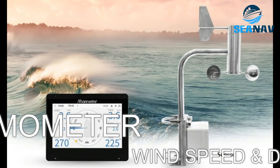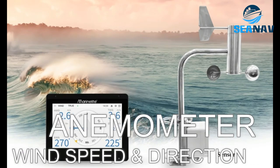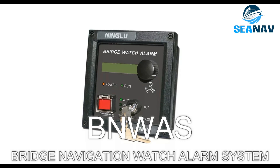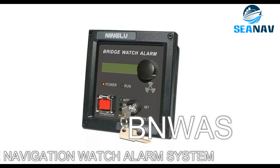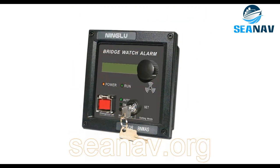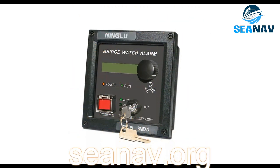Anemometer: a device that measures the wind speed and direction around the ship. BNWAS, or Bridge Navigation Watch Alarm System: a device that monitors the presence and alertness of the officer on watch on the bridge. It helps to prevent accidents due to human error or fatigue.